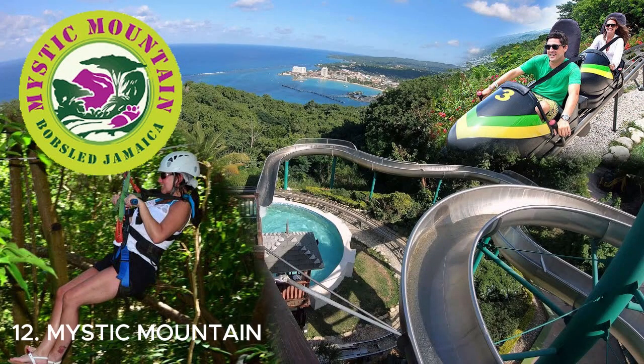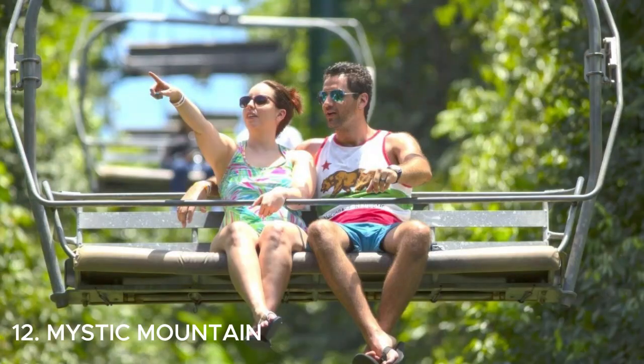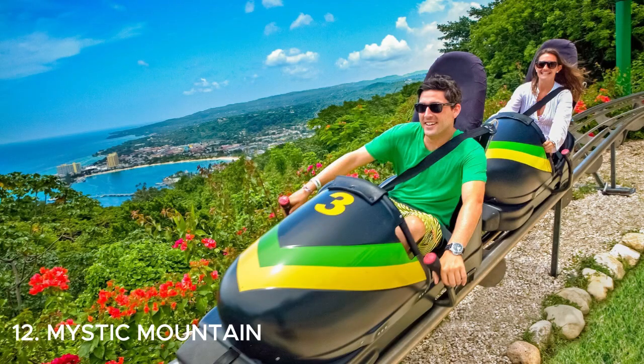Number twelve is Mystic Mountain in Jamaica — an amazing adventure park in Ocho Rios. You can take a sky explorer chairlift up the mountain, zip-line through the rainforest, or even go bobsledding on the famous Jamaican bobsled ride. It's a thrilling and fun-filled experience with stunning views of the surrounding area. Get ready for an unforgettable adventure.